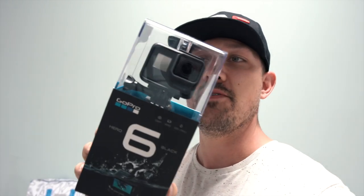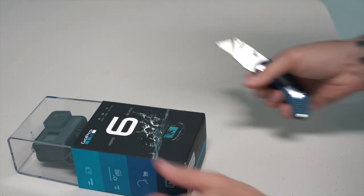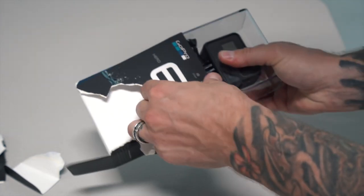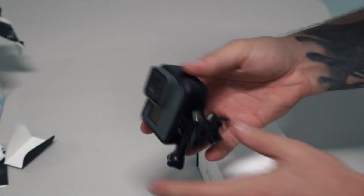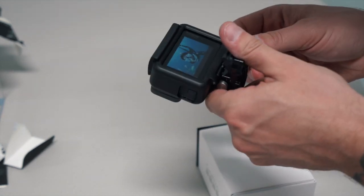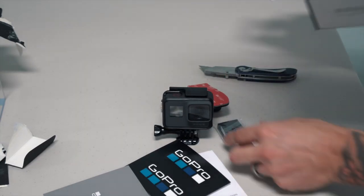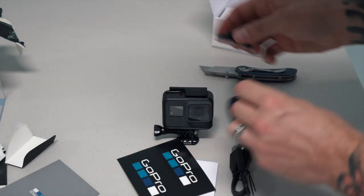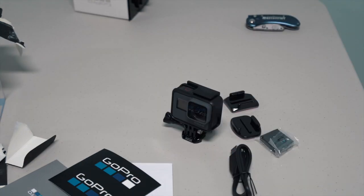So let's do a quick unboxing. What you see is basically what you get, there's a few things under here. I'm just ripping this stuff off — I just want to get in here. We've got the camera right here. These are getting lighter and lighter too. Blah blah blah manuals. Battery. Couple of sticky mounts. Let's quickly put this together, put the battery in, put an SD card in it. Let's just get to the vlogging with it.